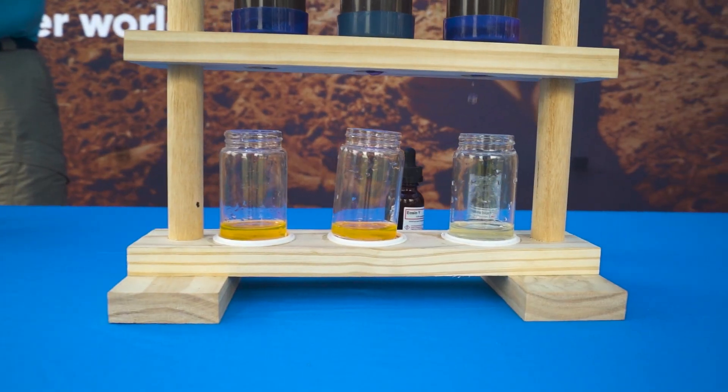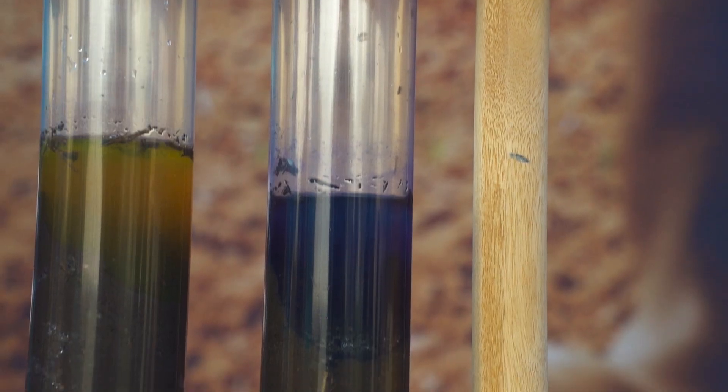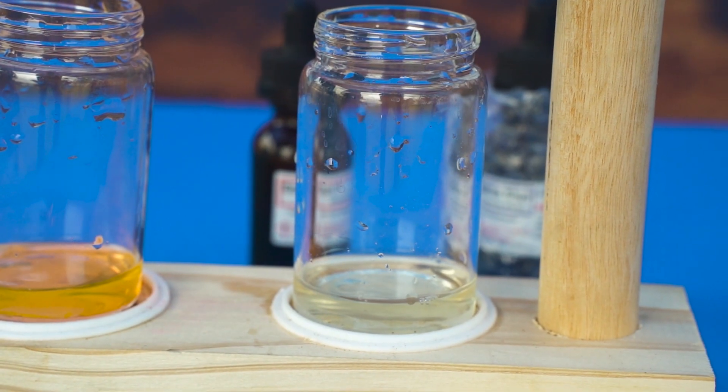The nitrates which are formed can easily leach through the soil profile. Therefore, incorporating Instinct with your fertilizer applications inhibits the oxidation of ammonium to nitrates. The net result is you will have more ammonium in the root zone, which does not leach and is readily available to the plant.